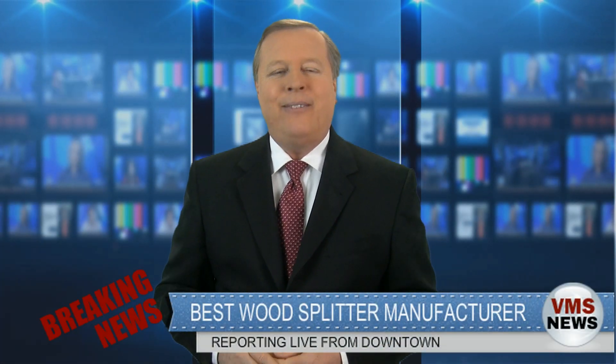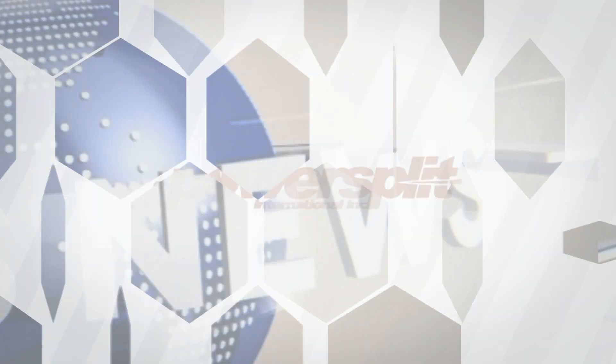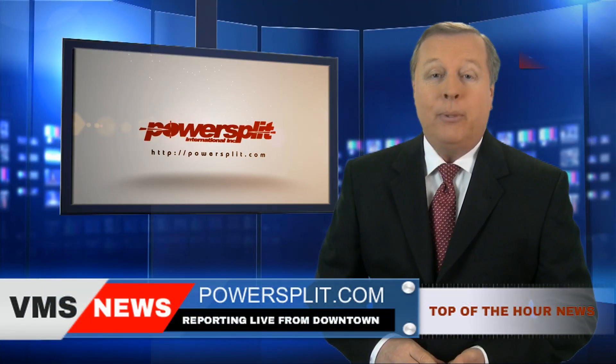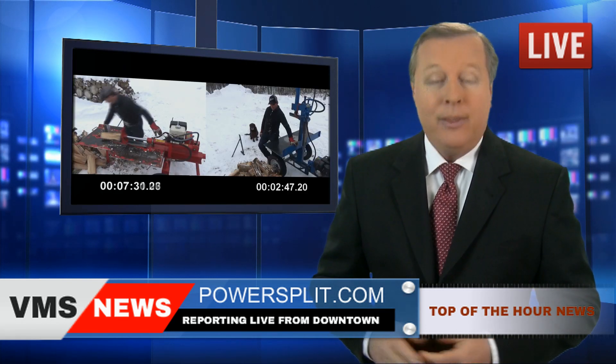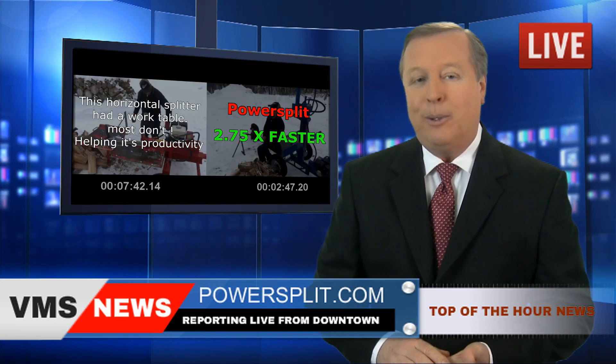Breaking news! The winner of the competition is revealed. A moment that we've all been waiting for. Powersplit International wins hands down the wood splitting contest in record time. This means that those of you who already own one of these babies have more money in their pockets.